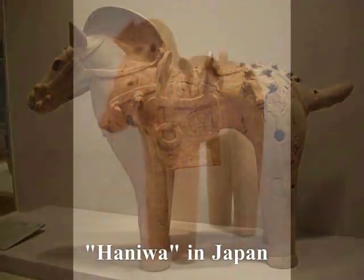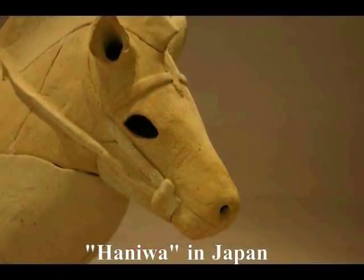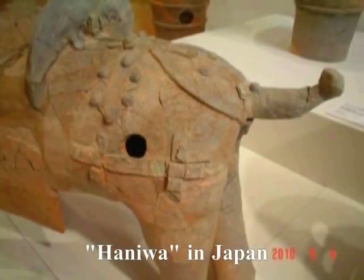私のイマジネーションがビビビビビッと働き始めました。あくまでもイマジネーションです。何かおかしいんですね。どこかおかしいんですね。確かに馬をもしくは作ってあるんですけれども、本当に馬なのかと。 (My imagination began firing intensely. This is purely imagination. Something is off. Something somewhere is strange. They are certainly made to look like horses — but are they really horses?)